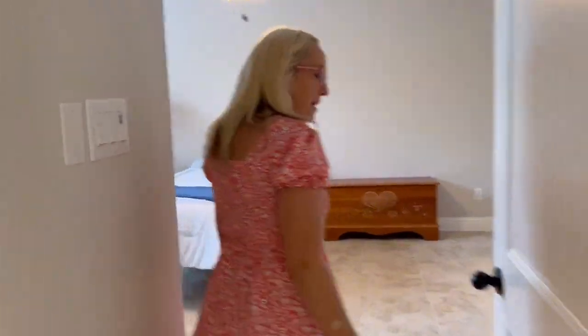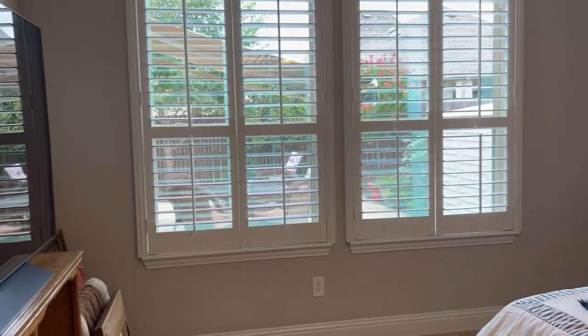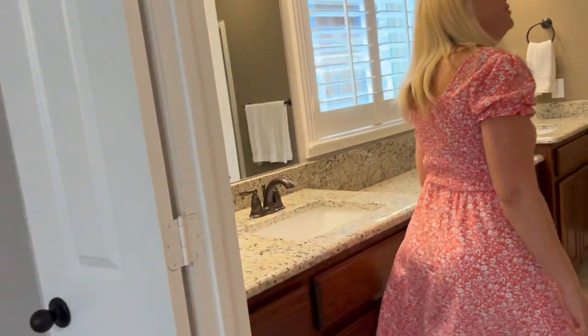This is the primary bedroom. This house actually has four bedrooms and three baths. The primary bedroom has these windows which look outside, which is really nice with the natural light. And then we have the primary bathroom.